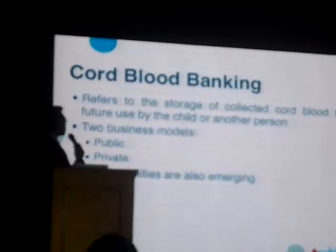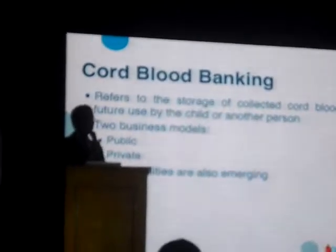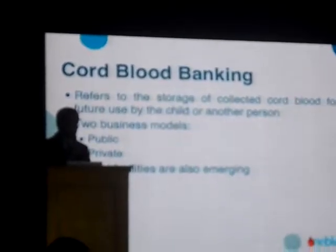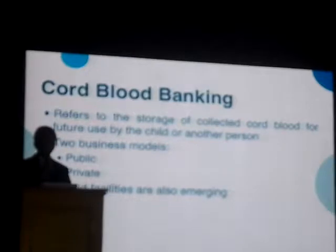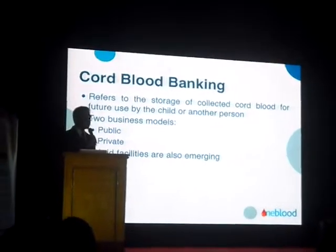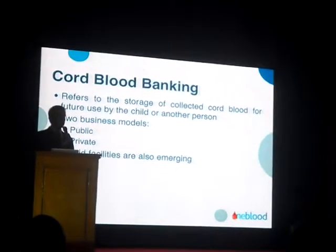Banking the cord blood has become more and more popular in recent years. Basically, the cord blood is collected and stored so that it can be used in the future by the child or by another person — a family member or someone unrelated.